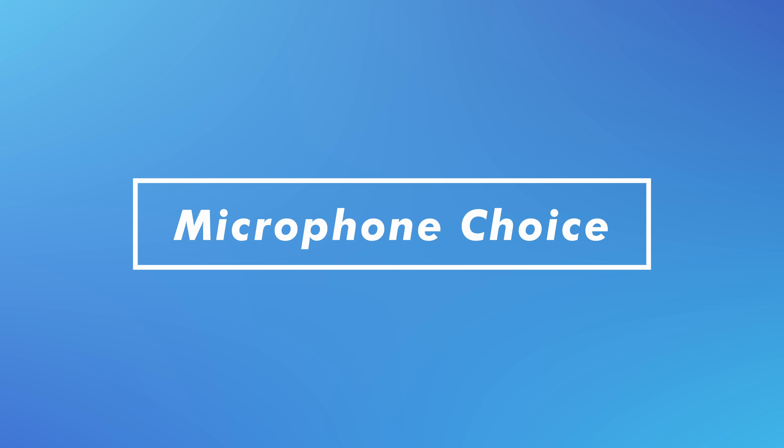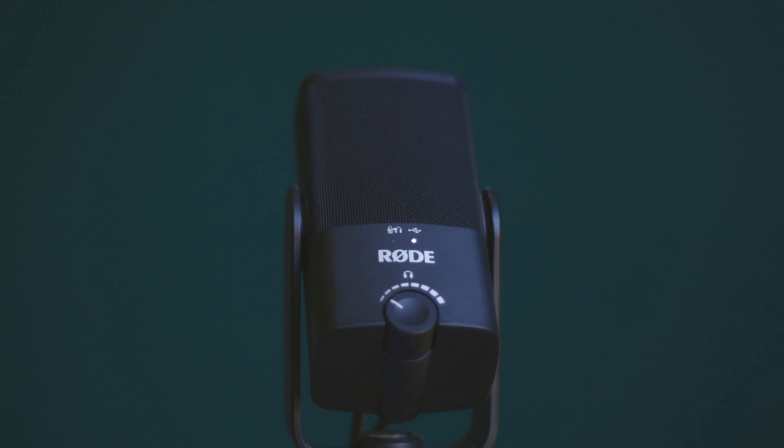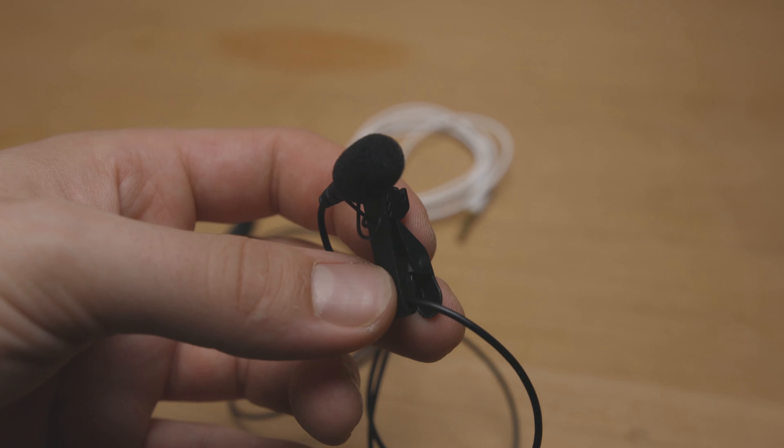The first tip is to understand your mic choice. There are loads of different mic types like this USB condenser microphone, this wireless lapel mic, or even this shotgun that I've got boomed just out of frame above me here.